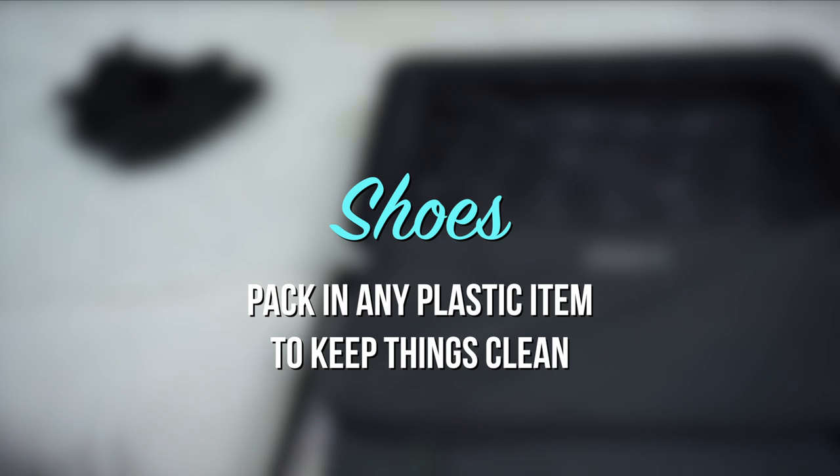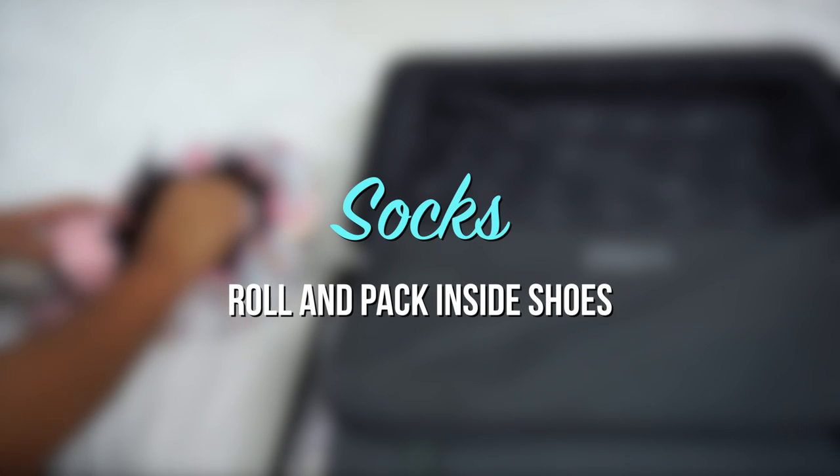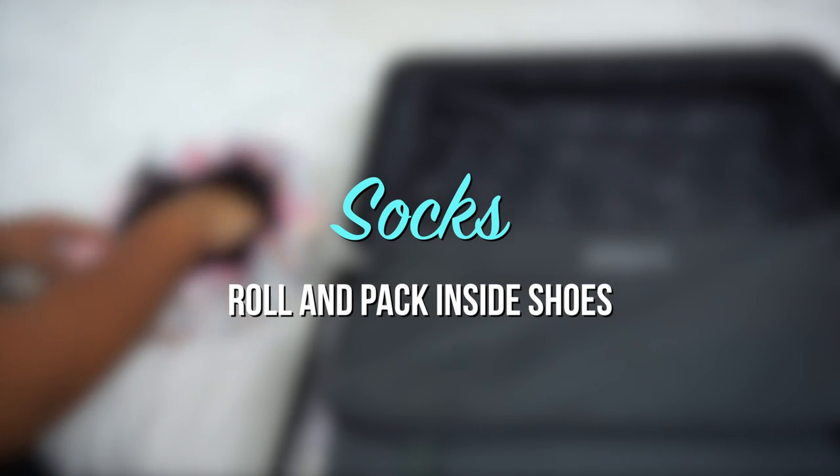Pack your shoes in a plastic bag to keep things clean. Roll your socks and pack them inside the shoes to save space.